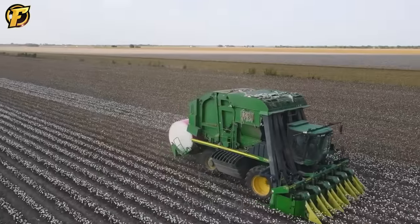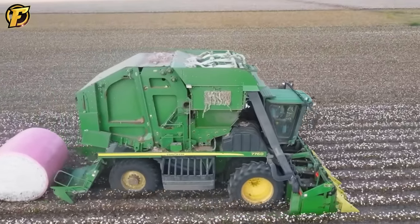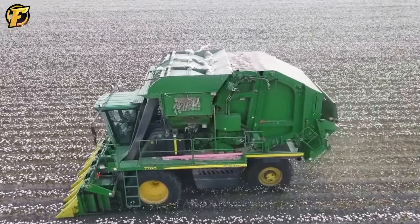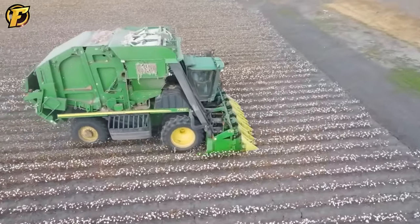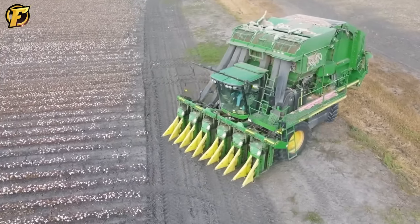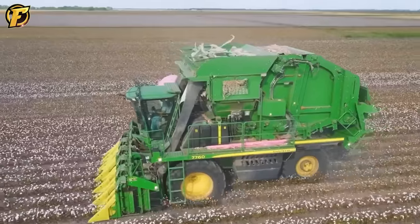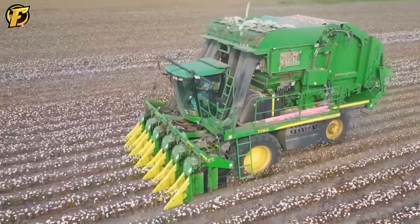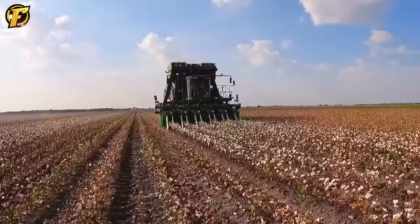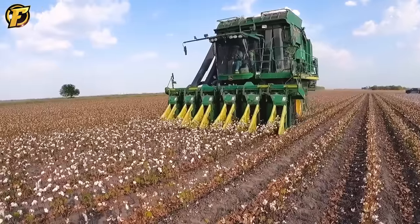The John Deere 7760 Cotton Picker is an essential piece of equipment in agriculture, especially during the cotton harvest process. Its notable features include the ability to harvest cotton quickly and efficiently, improving productivity and reducing labor. It is designed to operate in cotton fields with steep slopes and difficult conditions. The John Deere 7760 Cotton Picker is an important part of the agricultural industry and a symbol of progress and efficiency in cotton harvesting, helping farmers save time and effort while ensuring the quality of the harvest.